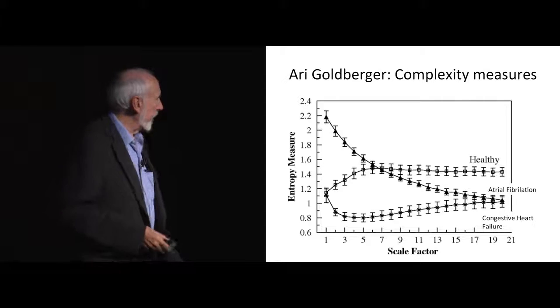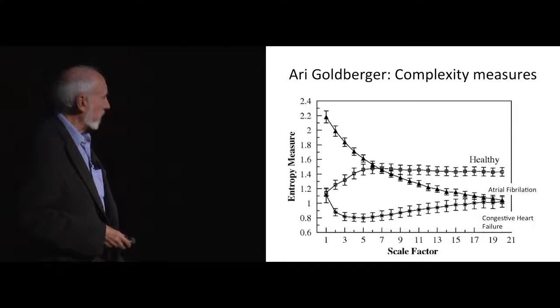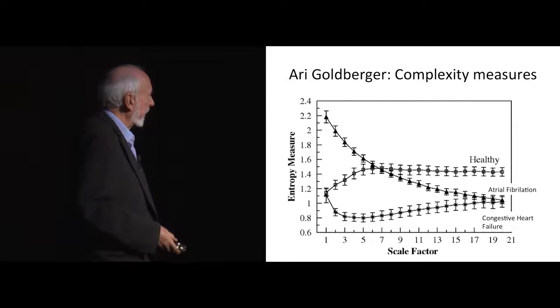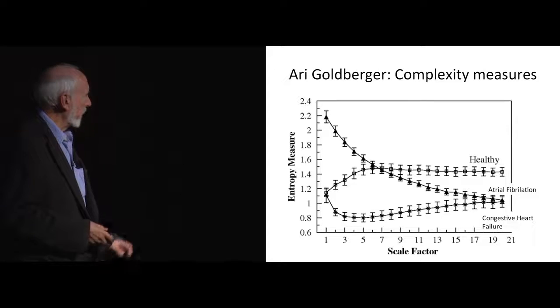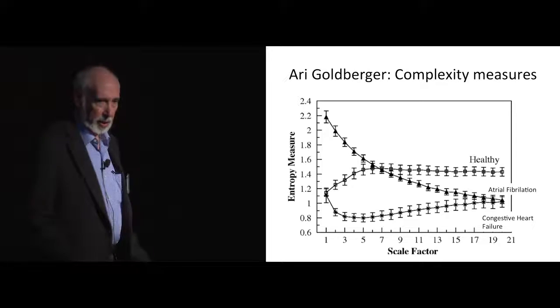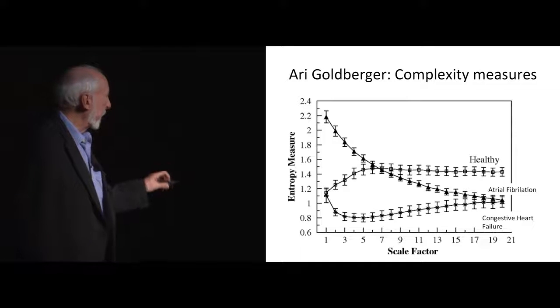In cardiology, by going into nonlinear measures — fancier measures that look at the complexity of the signal — Ari Goldberger has been able to come up with data where a kindergartner could tell you the difference between a healthy heart, an atrial fib heart, or a congestive heart failure. To do that you have to look at a multi-scale entropy measure that's quite sophisticated. But once you do that, this will be in every cardiologist's office in short time — it's an amazing diagnostic indicator.